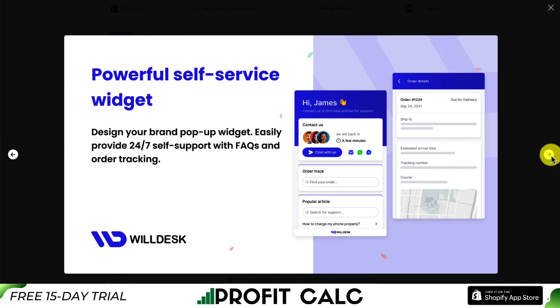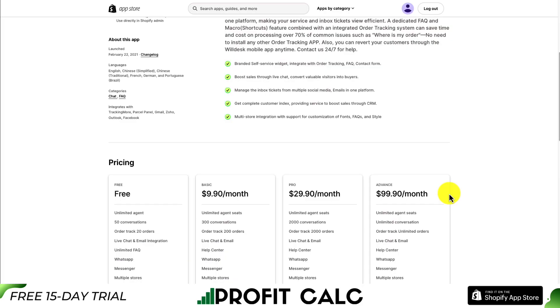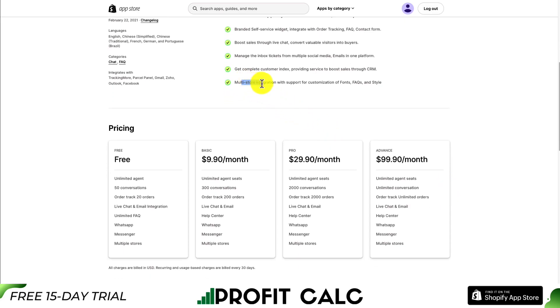WillDesk also has a powerful self-service widget letting customers look up information themselves, such as tracking their order — which is a big headache if you're getting a ton of customer requests. This saves you time and improves the customer experience. It also lets you create a highly customizable FAQ page, with multi-store integration and support for customization of fonts, FAQs, and style.